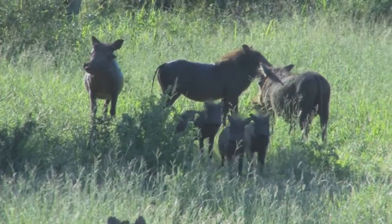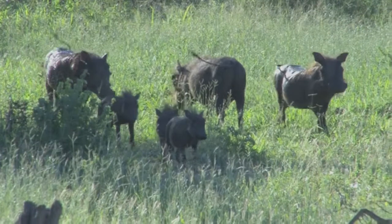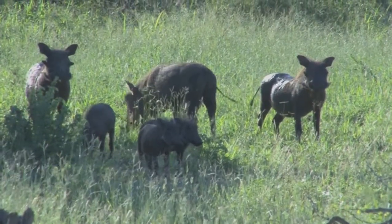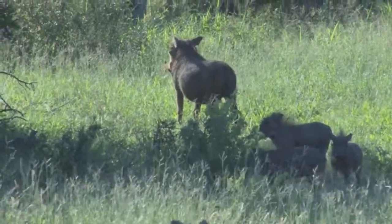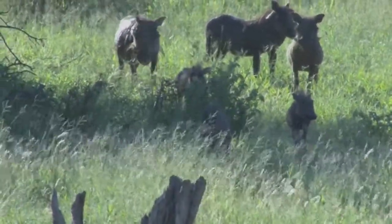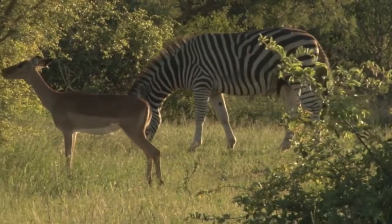There's just something endearing about pigs, and these delightful warthogs are wild members of the pig family. These babies, like all piglets, are pretty cute. The African bush is full of wonderful wildlife to see and photograph and treasure, not destroy.